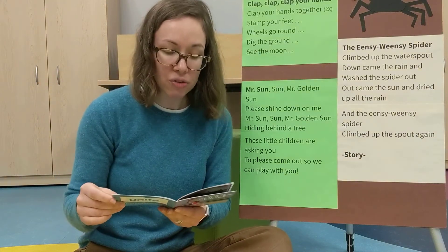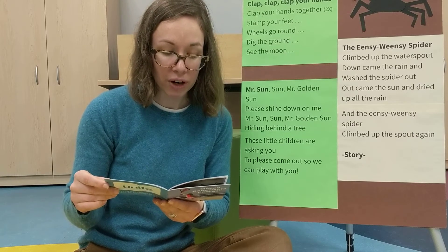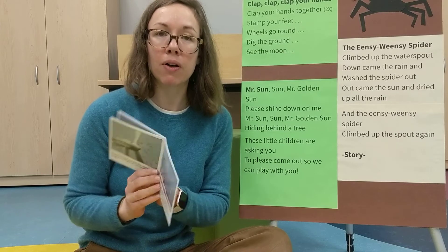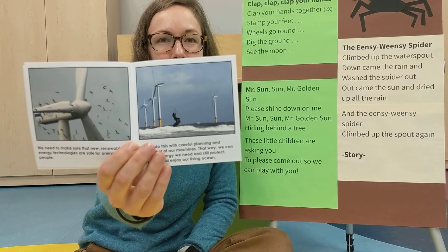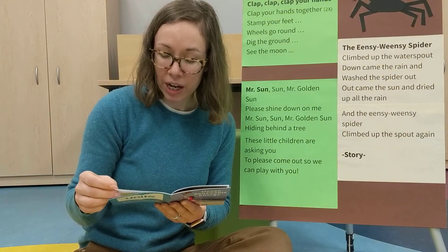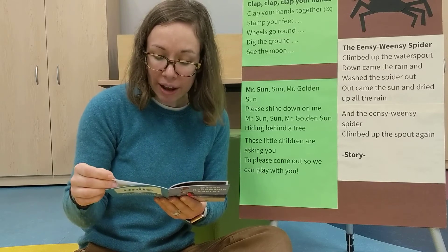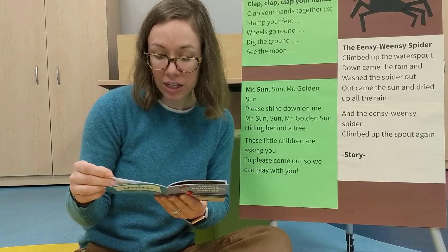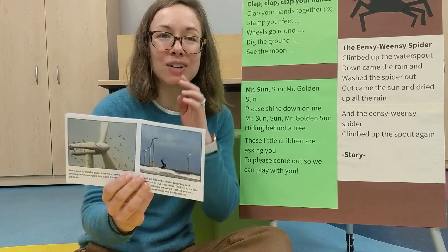We need to make sure that new renewable energy technologies are safe for animals and people. What animals do you see in that picture? We will do this with careful planning and placement of our machines. That way, we can have the energy we need and still protect, preserve, and enjoy our living ocean.